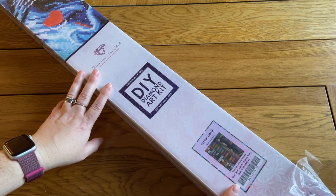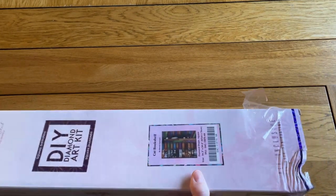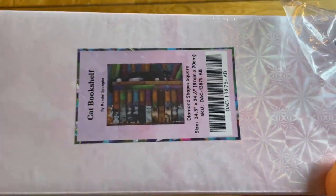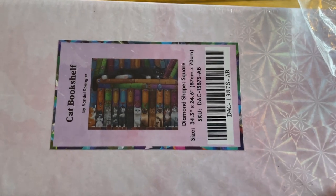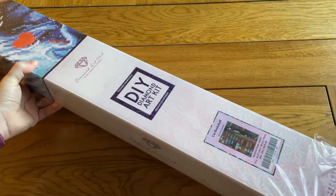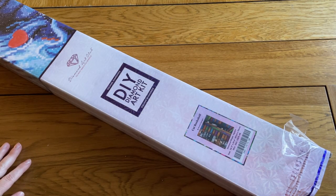This was sneak peeked, as they always are, on Diamond Art Club's Facebook page, and there was no way I was resisting it when I had points sitting on my account. This is Cat Bookshelf by Randall Spangler. I am a cat lover, I enjoy Randall Spangler's artwork — it was a done deal as soon as I saw it.